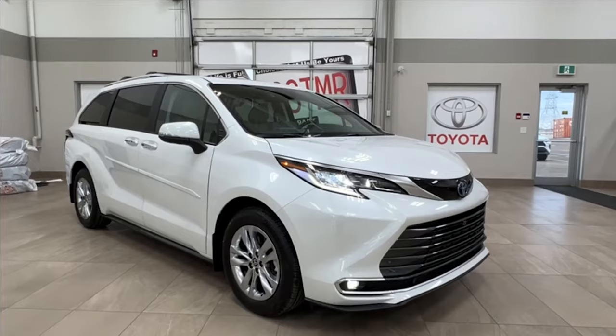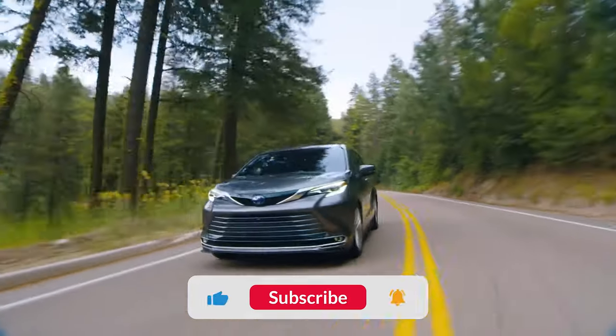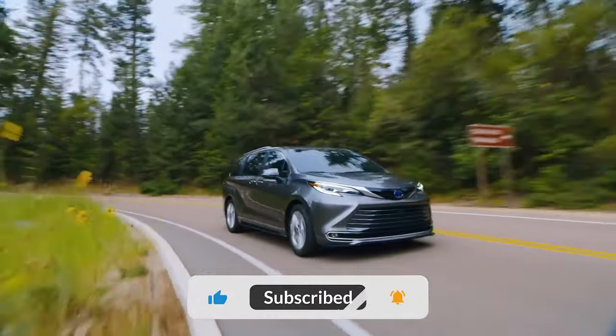And if you're keen on keeping up with the latest and greatest in auto innovations, don't forget to hit that subscribe button.